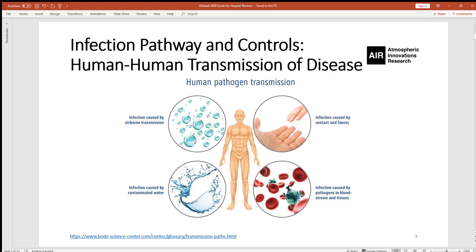Human-to-human transmission of disease occurs via four pathways or routes. Transmission can be caused by contaminated water, pathogens of bloodstreams and tissues, contact and fomites, as well as airborne.